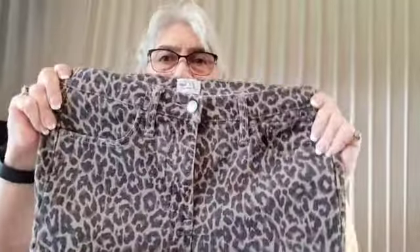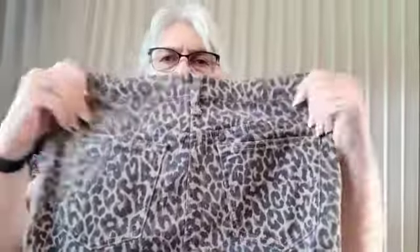They're all in very good condition or new. And this is the last one — I love these. They are J.Crew denim, size 29, animal print. These are nice.